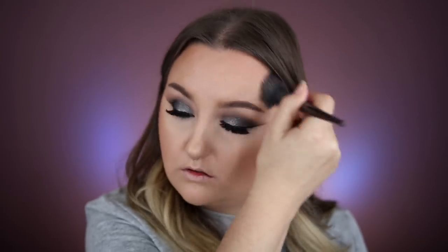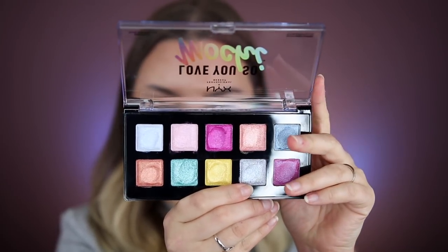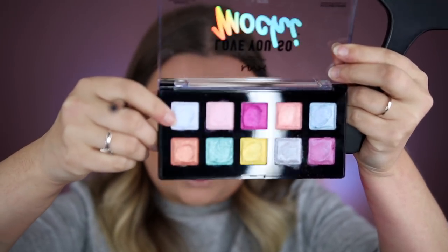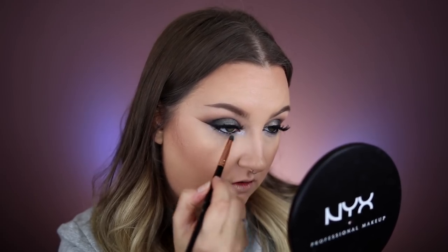Now I'm going to quickly bronze up my face and do a little contour with the NYX contour palette. I think I'm going with this shade from the Electric Pastels Love You So Mochi palette — these really seem like shades that would perform better with your finger but they do great with a brush. I'm also going to go in with a little bit of this shade for the very inner corner. Oh, I love the way this looks!